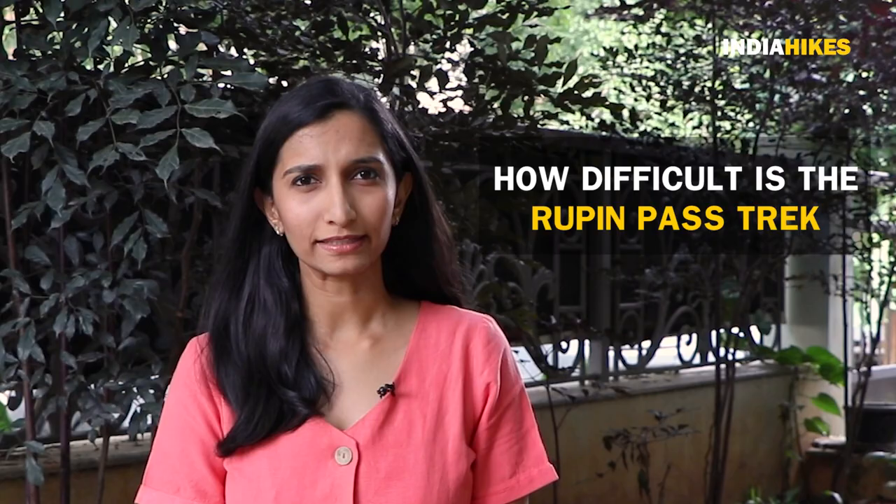Hi everyone, I'm Swati from India Hikes and you're watching Trek with Swati. In today's video we're talking about the difficulty level of the Rupin Pass trek. You may know that we rate this as a moderate-difficult trek and there are a number of reasons for this.